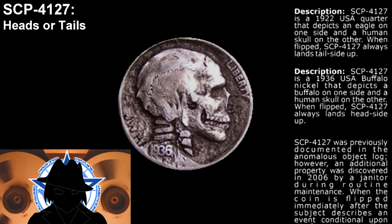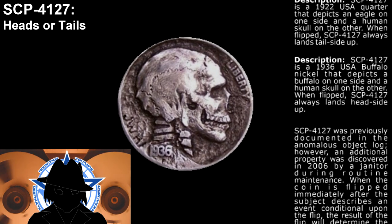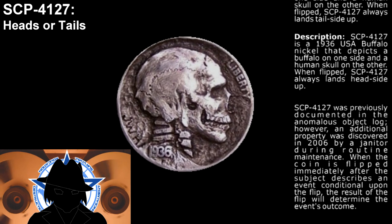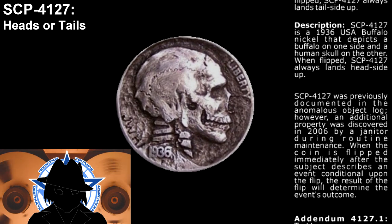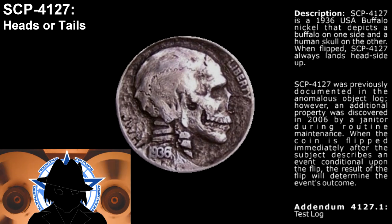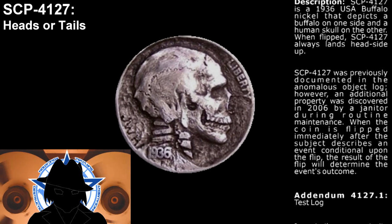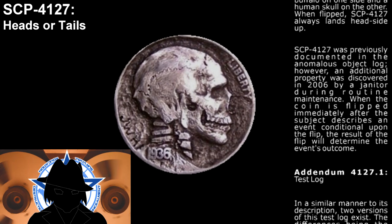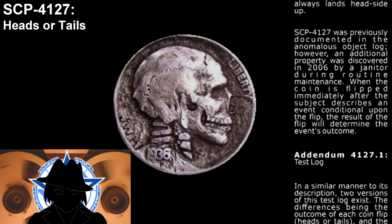SCP-4127 was previously documented in the anomalous object log. However, an additional property was discovered in 2006 by a janitor during routine maintenance. When the coin is flipped immediately after the subject describes an event conditional upon the flip, the result of the flip will determine the event's outcome.